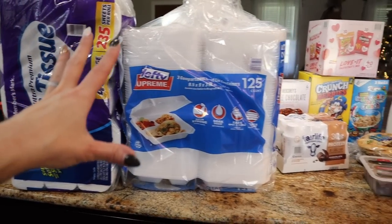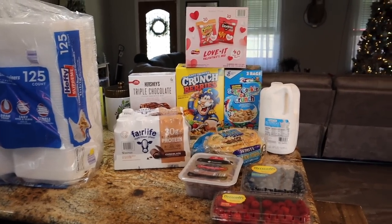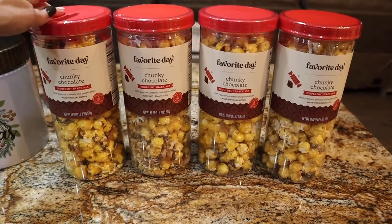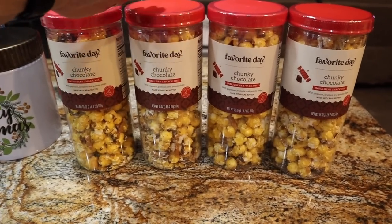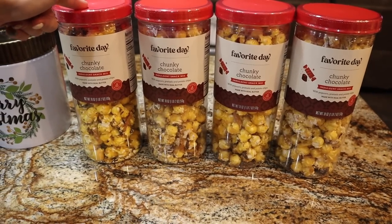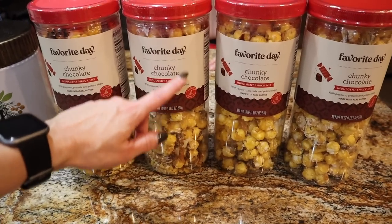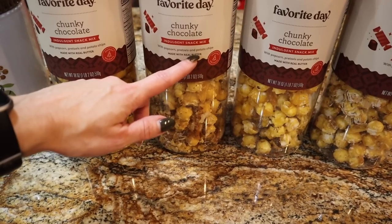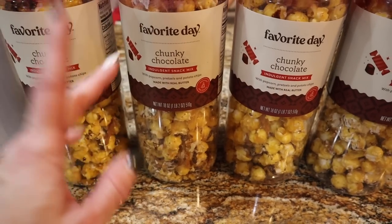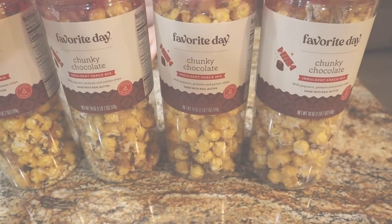The last thing I got is an order shipped from Target — I did the drive-up but they only had one available in-store. The other three shipped to the house for free, which was nice. There was a two-for-ten incentive through the drive-up so they were five dollars each. These are our favorite Day chunky chocolate popcorn — our absolute favorite popcorn. If you still see it when you're watching this, even on Christmas clearance, snag as many as you can because they are that good. I got four of those from Target.